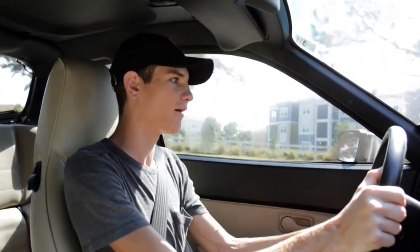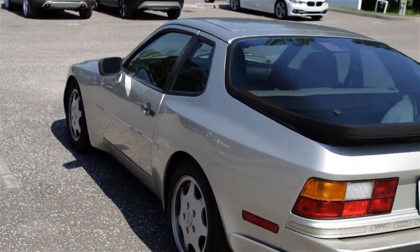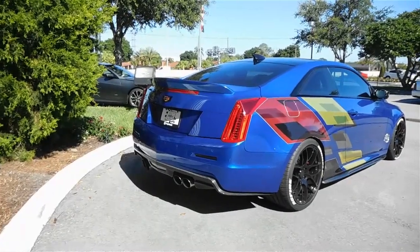Below 3,000 RPM there's nothing — it feels like a normal car — but above that, it's so much better. Unfortunately these cars do tend to be plagued with reliability issues, which is to be expected of any 40-year-old sports car.